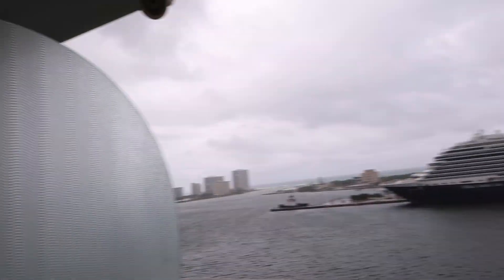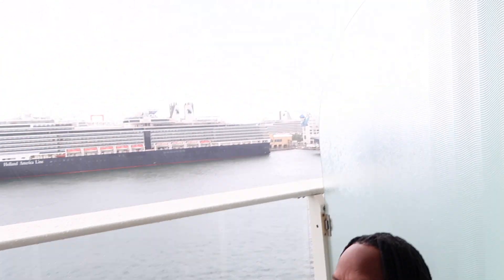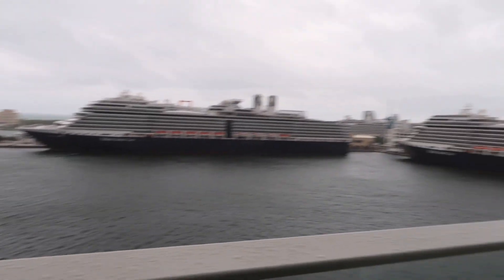This is the balcony we paid extra for. They gave us an option: we could look over Central Park in the center of the ship, or look over the water — we chose the water. The best part about a cruise is being able to wake up and just see the water, watch the sun rising against it. And the good thing is nobody else can see you, so when it's nice and sunny we can come out here and enjoy this amazing view.